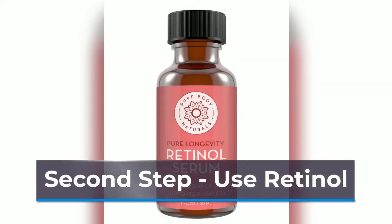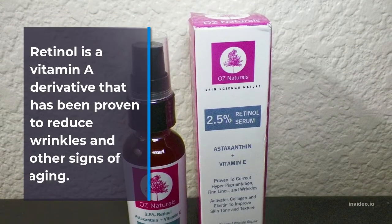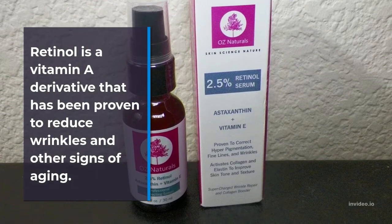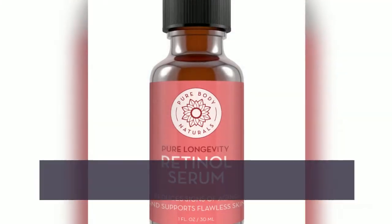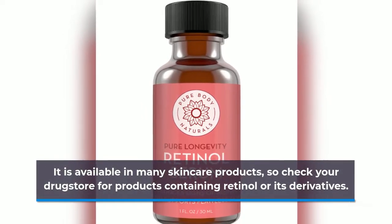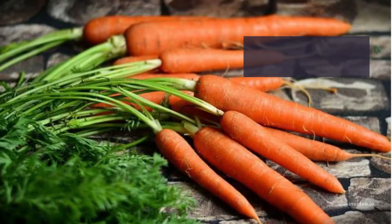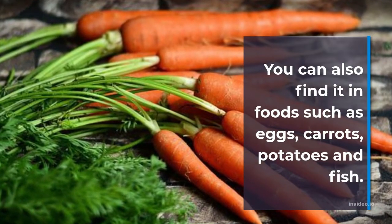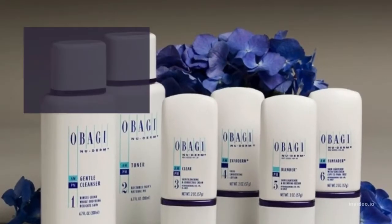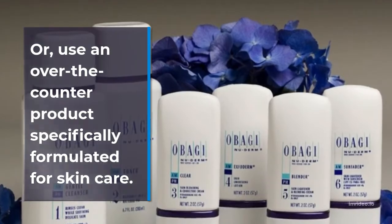Second step: use retinol. Retinol is a vitamin A derivative that has been proven to reduce wrinkles and other signs of aging. It is available in many skin care products, so check your drugstore for products containing retinol or its derivatives. You can also find it in foods such as eggs, carrots, potatoes, and fish. Or use an over-the-counter product specifically formulated for skin care.